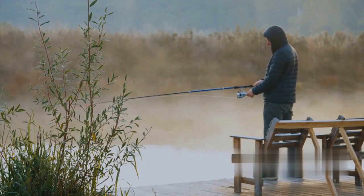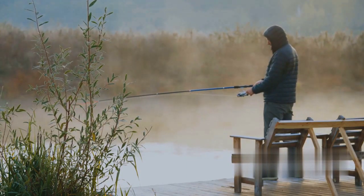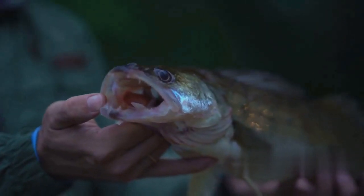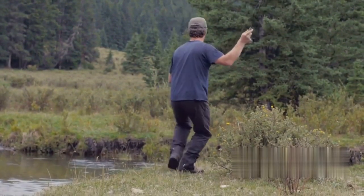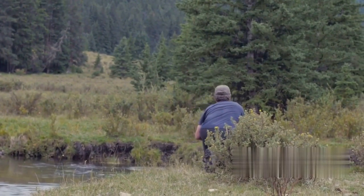Pikes are ambush predators — they lie in wait for their prey. So your wobbler should mimic the movements of a real fish to catch their eye. Start with a slow and steady retrieve. Make your wobbler swim and dance in the water, resembling a wounded fish. This erratic movement can trigger the predatory instincts of a pike.